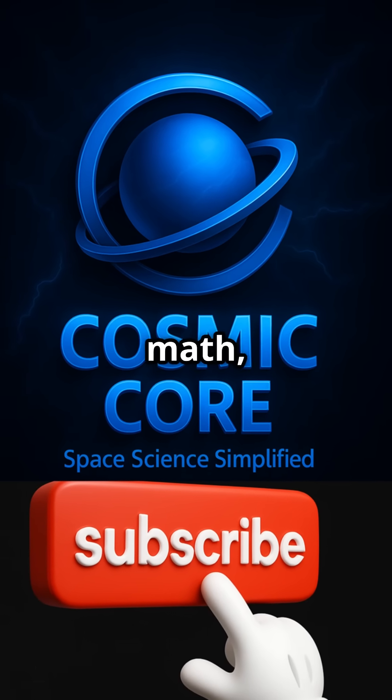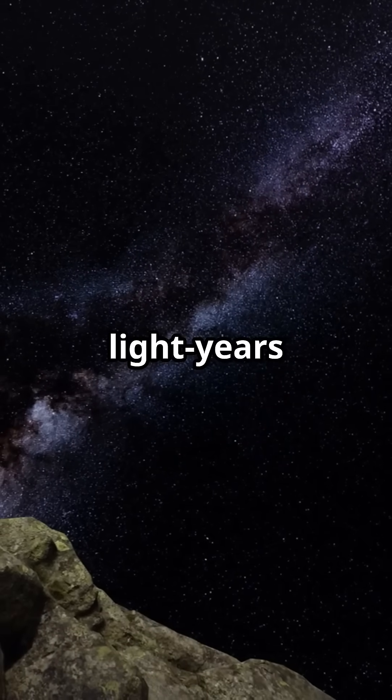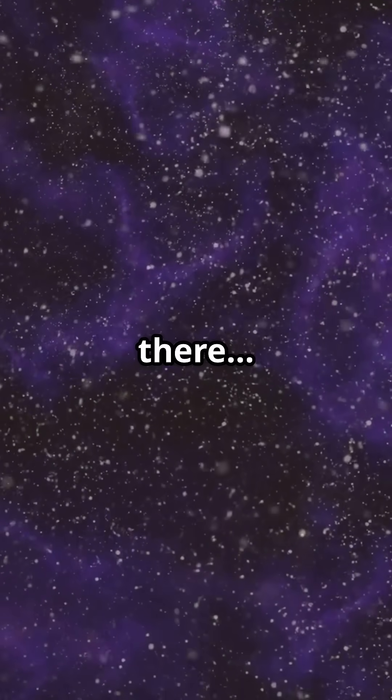Using just light, math, and a bit of clever thinking, we've measured over 90 billion light-years of universe. And guess what? That's just the part we can see. The rest is still out there, waiting.